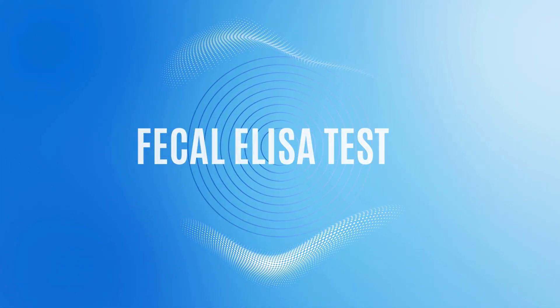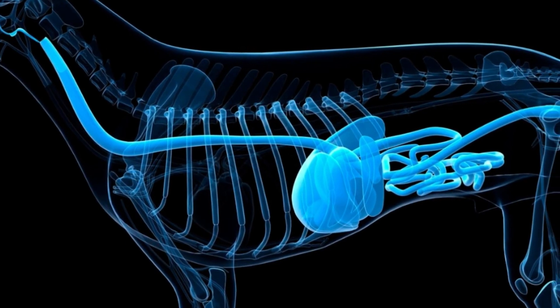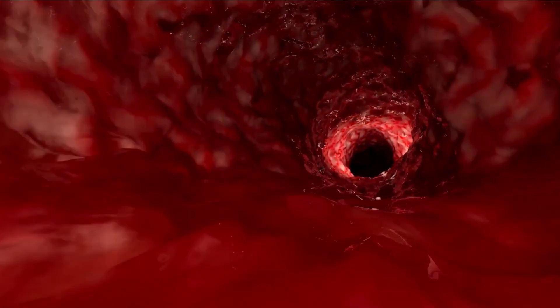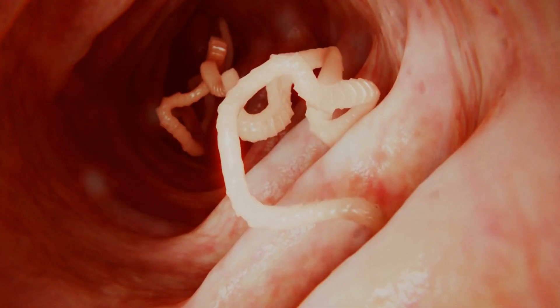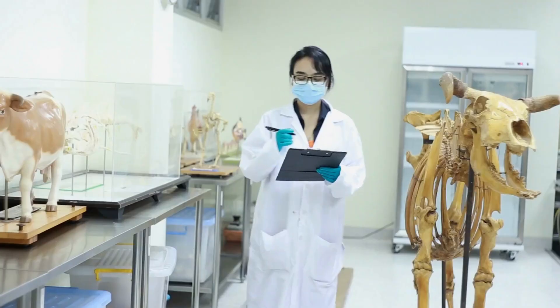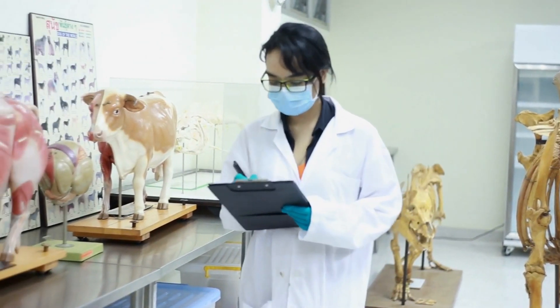A fecal ELISA test checks for tiny pieces of the virus in your dog's stool. The premise for this test is that parvovirus attacks fast-dividing cells in your dog's intestinal lining and bone marrow. Your dog may pass some viral particles in its stool. These viral particles, called antigens, react to specific components of the immune system, called antibodies. Veterinarians take advantage of this specificity to determine if your dog has parvovirus.